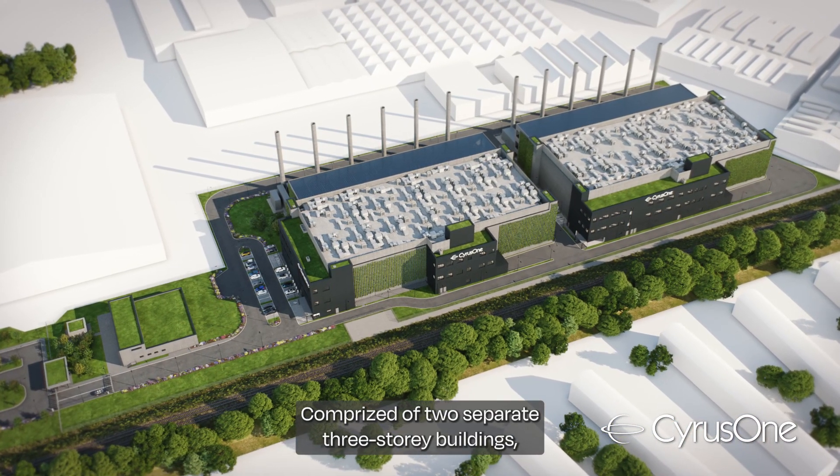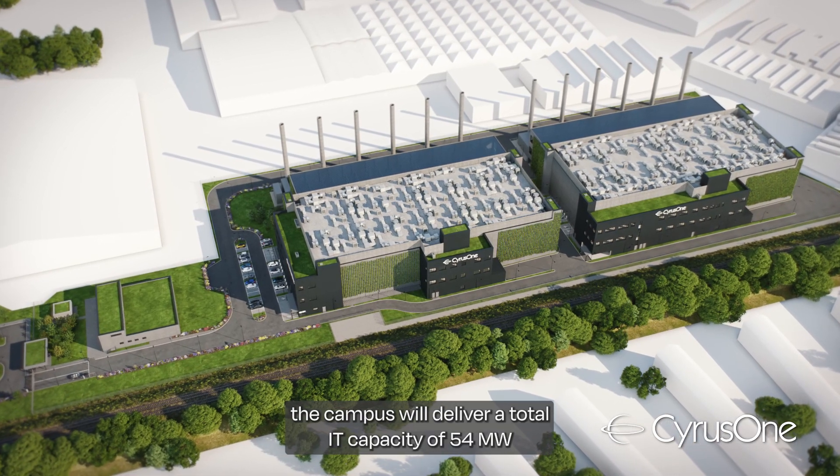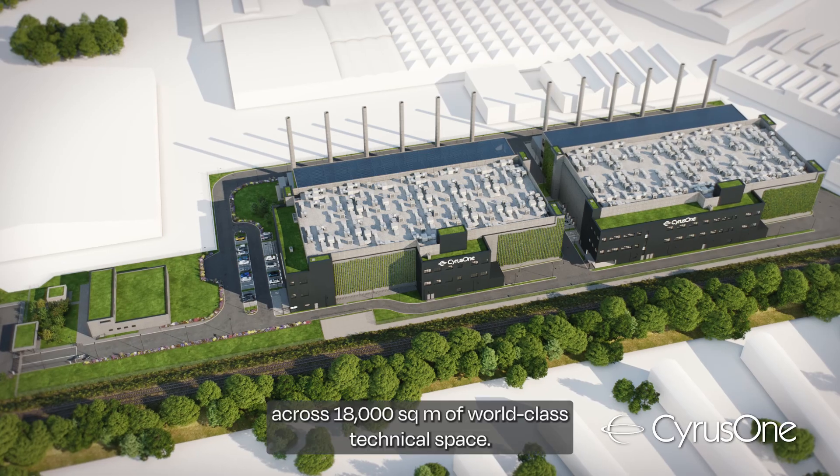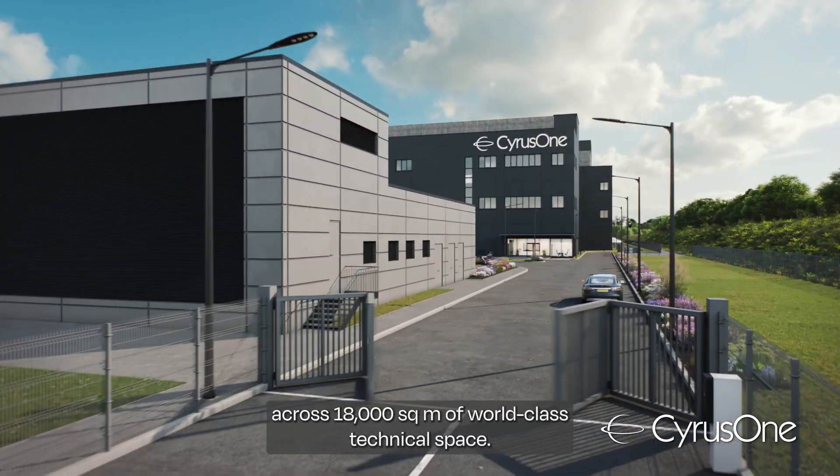Comprised of two separate three-story buildings, the campus will deliver a total IT capacity of 54 megawatts across 18,000 square meters of world-class technical space.